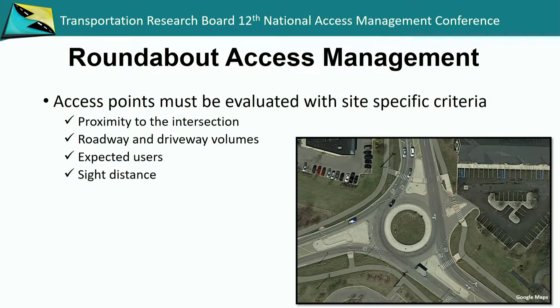We're at an access conference, so they must be evaluated with site-specific criteria: the proximity of the intersection, the volumes, what type of users are going in and out. Do you need semis going in and out, or is it just cars? And of course, being able to provide the appropriate sight distance for drivers to make a decision to enter into the roadway.